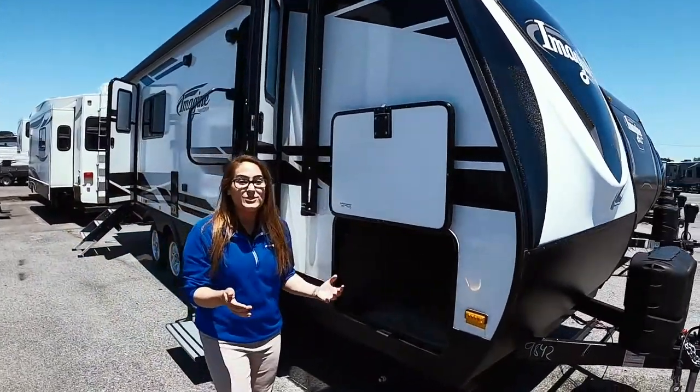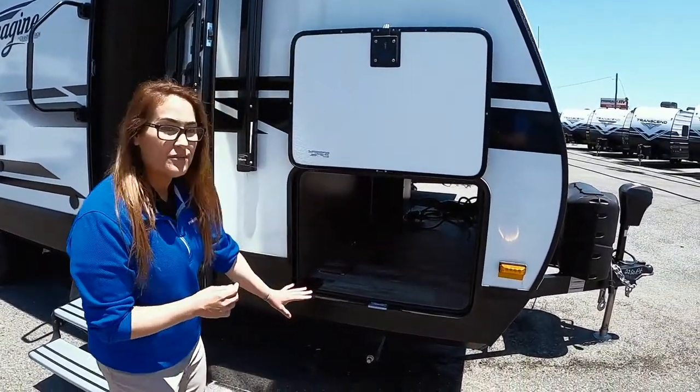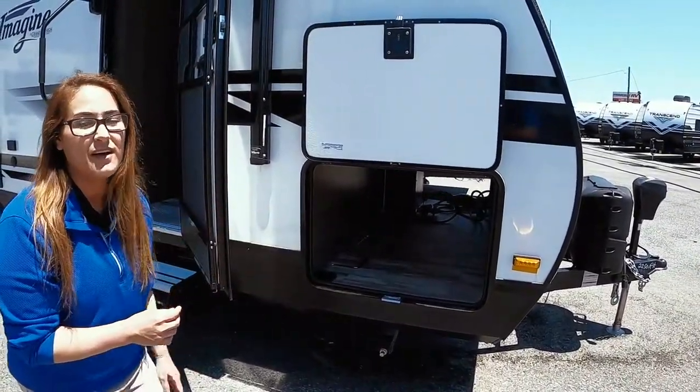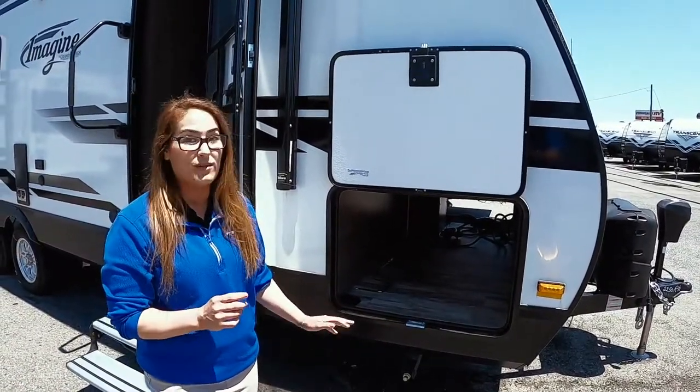Right here, we're going to have one of the largest pass-through storages in the industry. If you can see, it goes all the way through. And then on the other side, you're going to have your docking station. It is motion lit, real easy to get to, and you can put a whole lot of stuff in there.